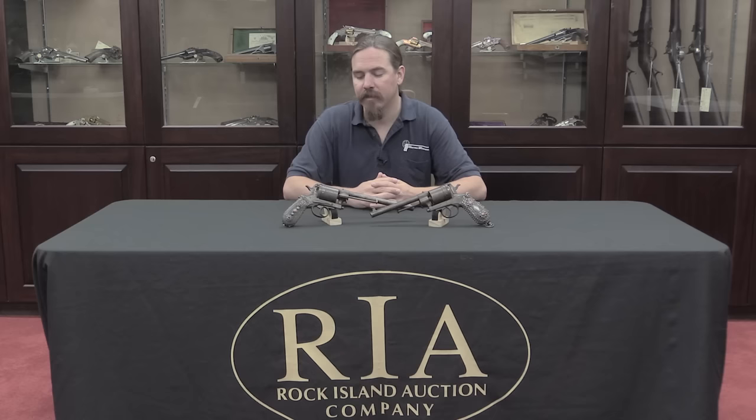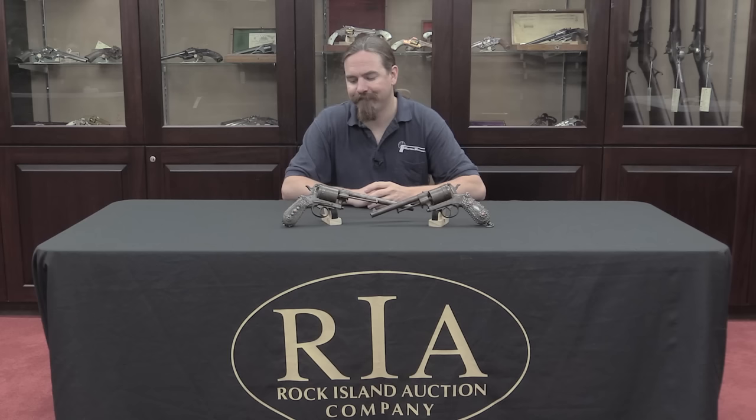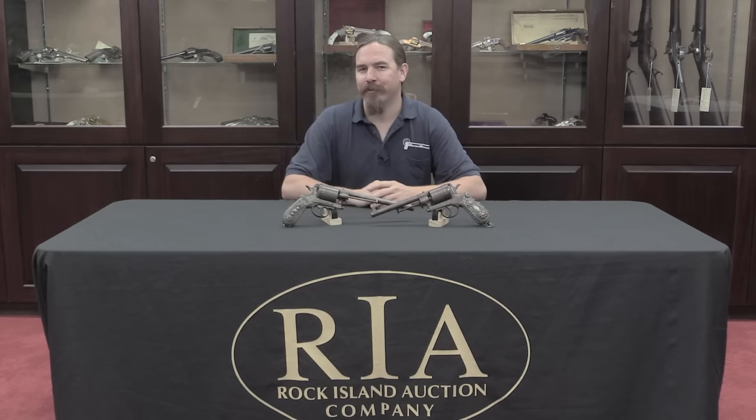They had a pair of Gasser revolvers that I thought I really shouldn't miss the opportunity to look at. Now these things are massively huge pistols — one might compare them to the Desert Eagles of their day. But there are a couple of very interesting pieces of history to these.